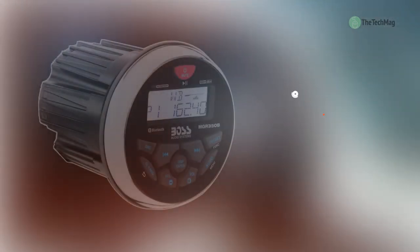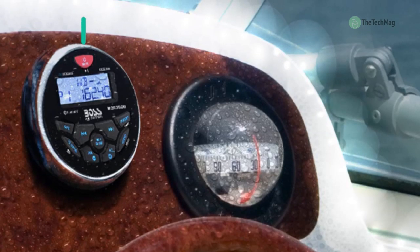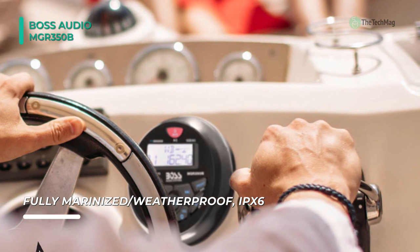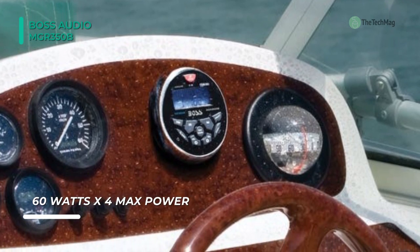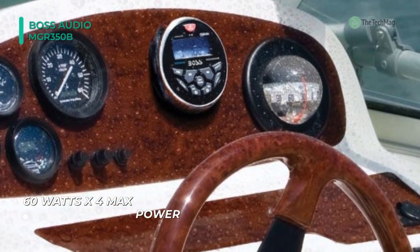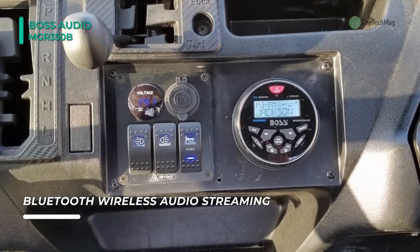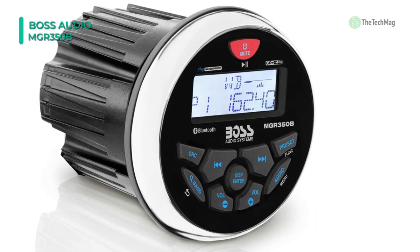Rock and roll on the water with the Boss Audio MGR350B Gauge Waterproof Mech-Less Digital Media Player. It comes with integrated Bluetooth so you can stream music via your smartphone or tablet. The AM/FM tuner can be preset to 18 different stations, and you can use the customizable EQ and EQ presets to get the perfect audio quality. You can wirelessly control Pandora or Spotify radio apps right from your receiver via Bluetooth, or use the 3.5mm auxiliary input to connect your devices. It supports USB flash drives up to 32GB for music playback, and the unit's preamp outputs let you expand your system by adding up to 2 amps and signal processors.